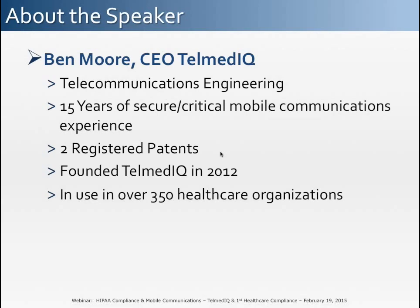Today, Ben is going to discuss HIPAA compliance at a high level, how clinical teams can solve communications challenges, and also engage patients while remaining HIPAA compliant.